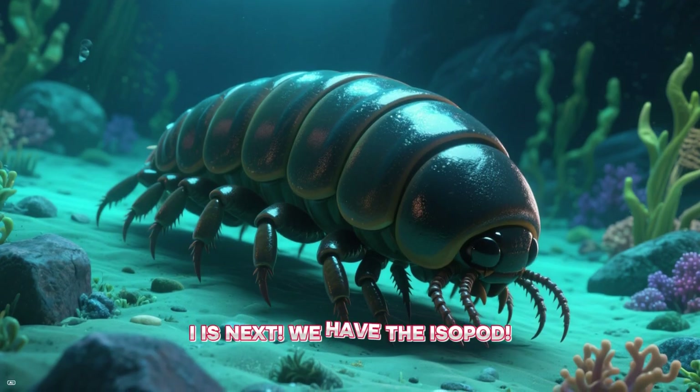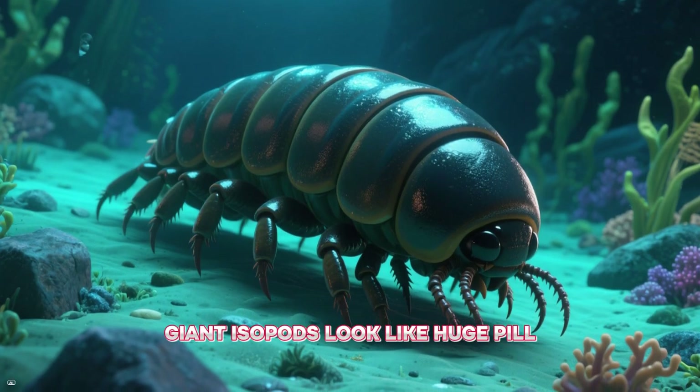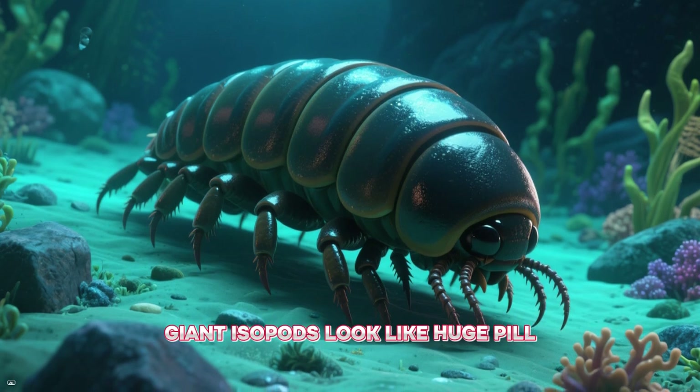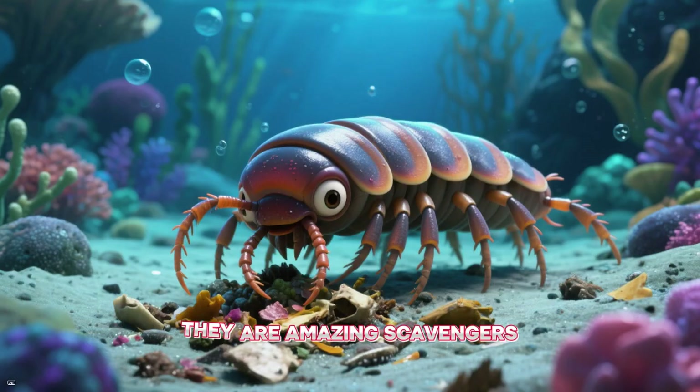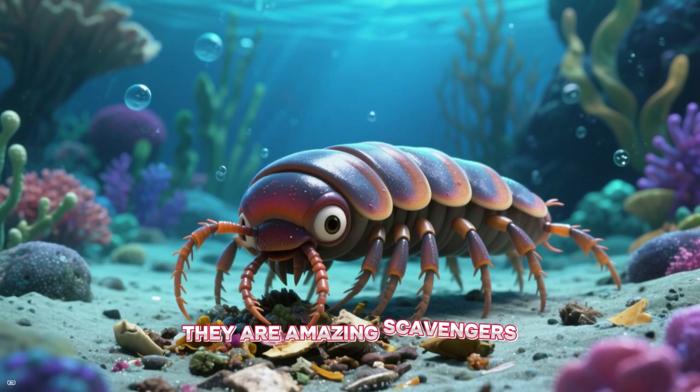I is next! We have the isopod. Giant isopods look like huge pill bugs and live on the very bottom of the cold, deep ocean. They are amazing scavengers.